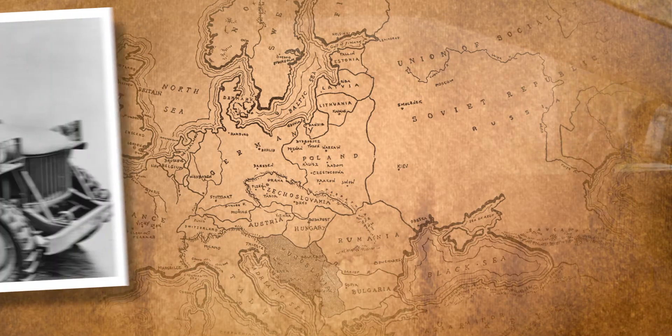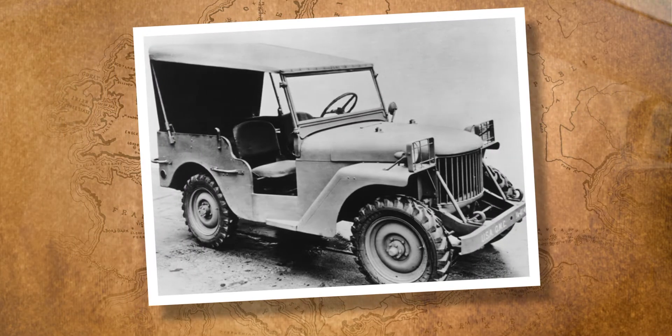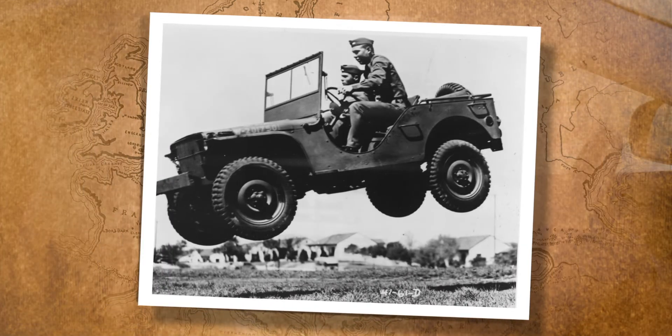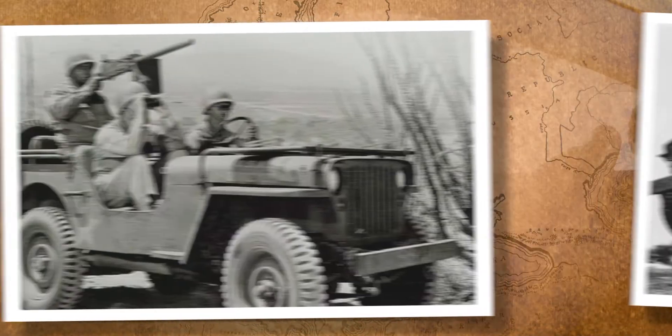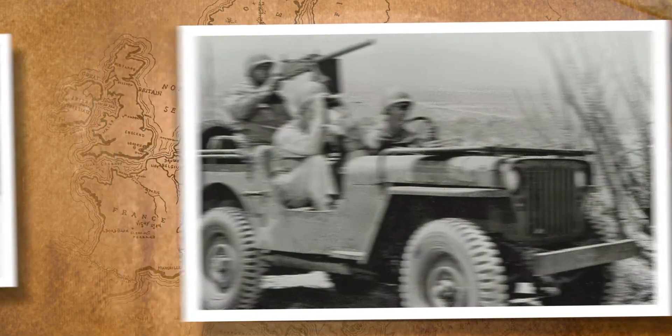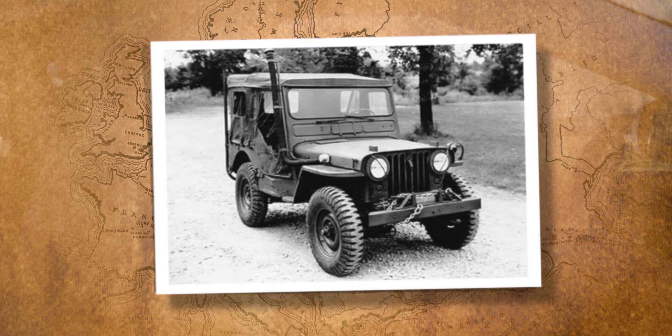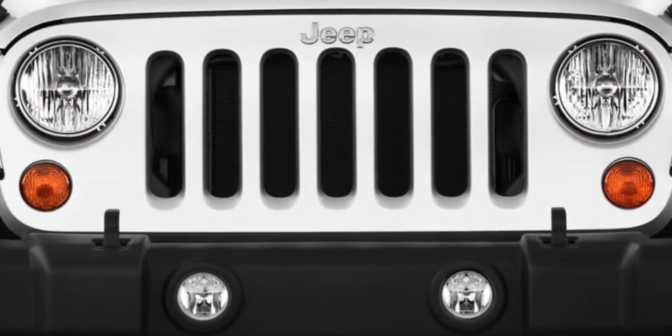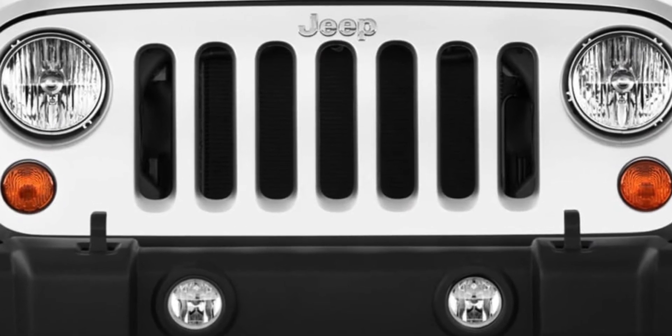Jeeps were originally designed as a general purpose vehicle for the Army. They got the letters G and P for general purpose, and then they shortened that down to Jeep — if you say it really quickly, it sounds like Jeep. The seven slots on the grille indicate that Jeep was the first company to be on all seven continents, and that's like the old saying that they have.